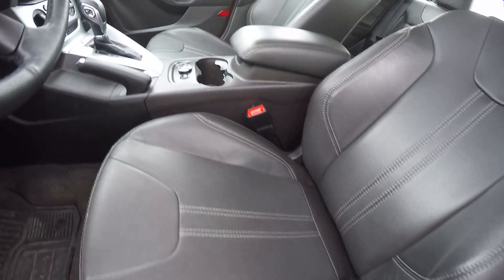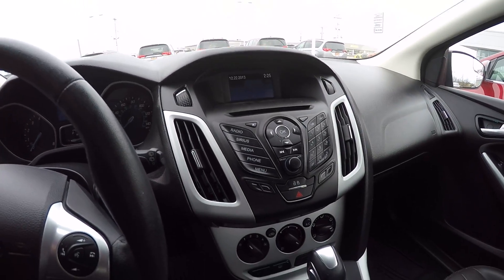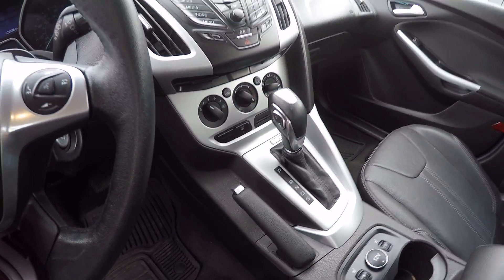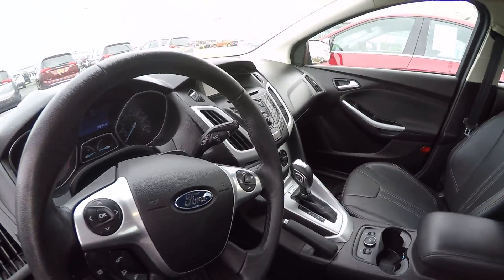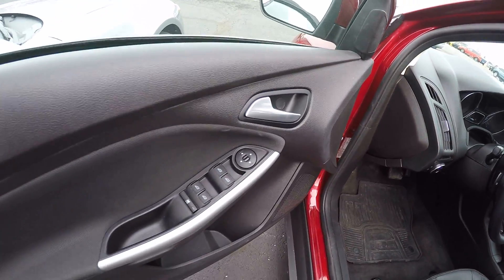Power driver's seat. Sirius satellite radio. It is the Sync radio system. Hands-free telephone system. Fog lamps. Power windows, locks, mirrors.